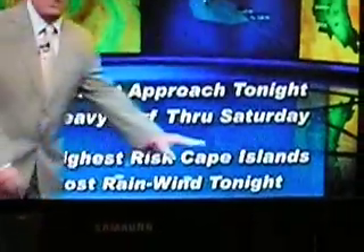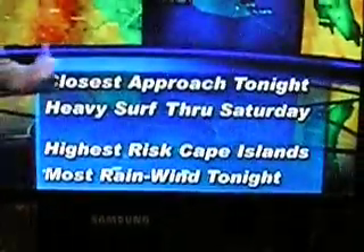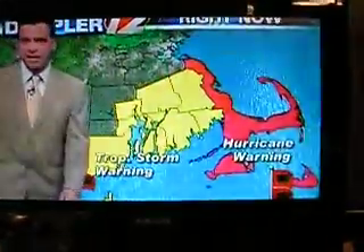The closest approach to Nantucket is very late tonight. The heaviest rain sets up through Saturday. Even though the storm is gone on Saturday, the waves remain agitated. The highest risk for damaging wind is confined to the outer Cape and islands only. Most of the rain and wind will be later this evening and during the overnight, with the strongest wind found along the south shore. Three to five inches of rain for southeastern Massachusetts. The bulk of the rain and wind would be from about eight o'clock this evening until three o'clock Saturday morning.